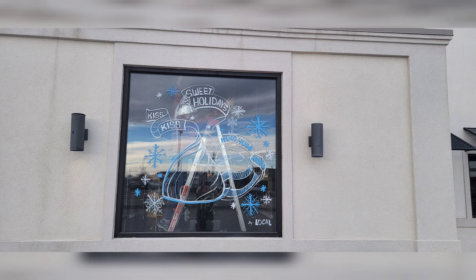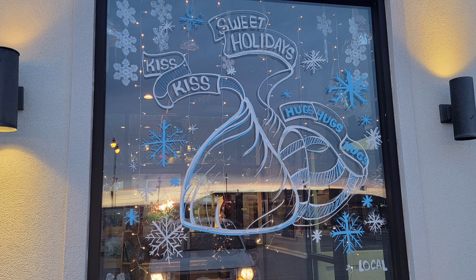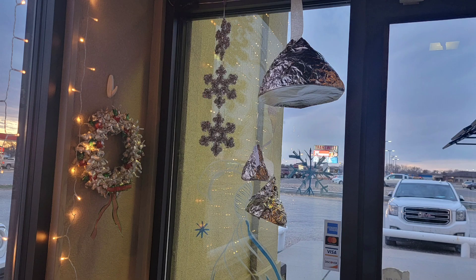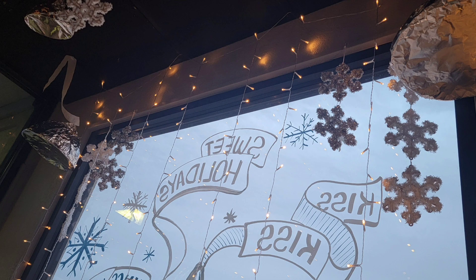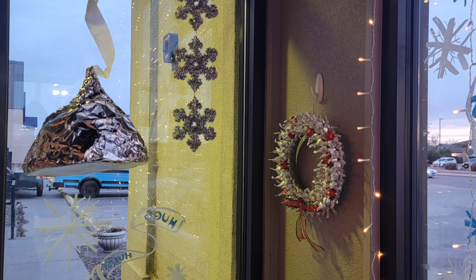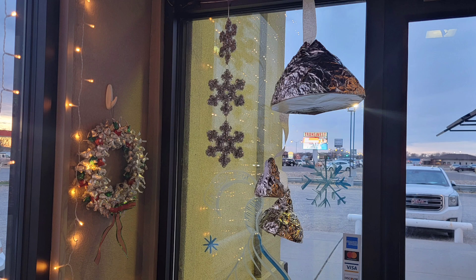After that we got involved with the second window in town. Thankfully this one we were not in charge of — we just helped, because the first one was a lot of work. The lady in charge of the local art league pretty much had the idea and we just helped her execute it. We got to make some Hershey kisses and help with all the hanging and decorating. It was a quick one-day project and we made some great connections with the local art league.